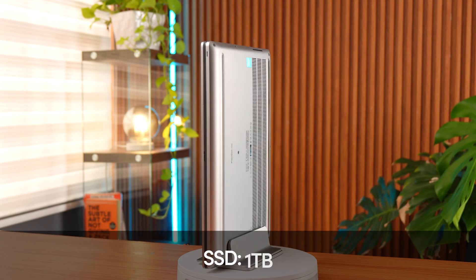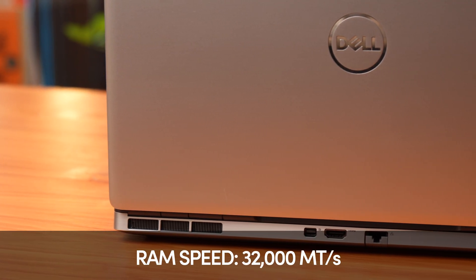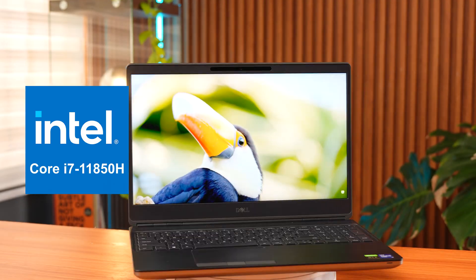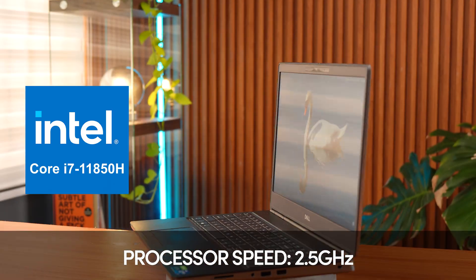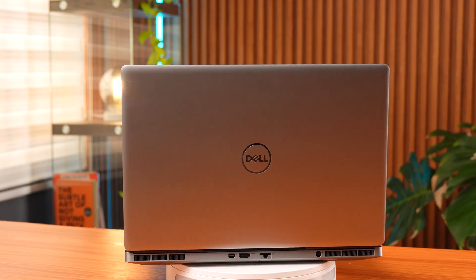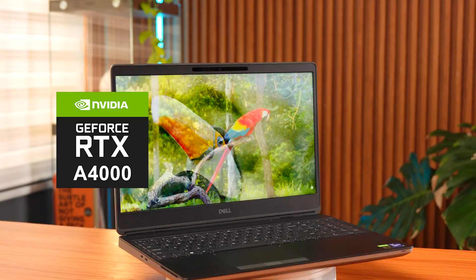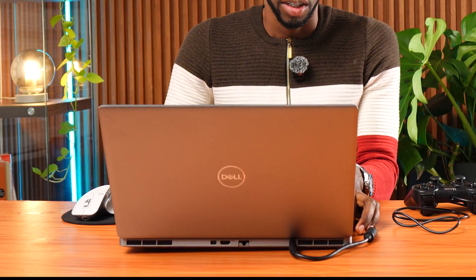Let's start with the specs. This model comes with a 1TB SSD, 32GB of RAM running at 32,000 MT/s, and an 11th Gen Intel Core i7-11850H processor running at 2.5GHz. For graphics, it's got two GPUs: Intel UHD Graphics and a more powerful Nvidia RTX A4000 laptop GPU.